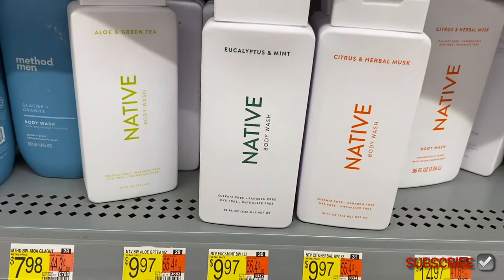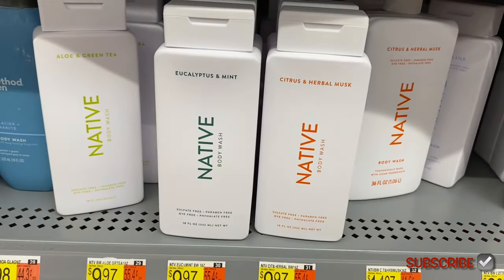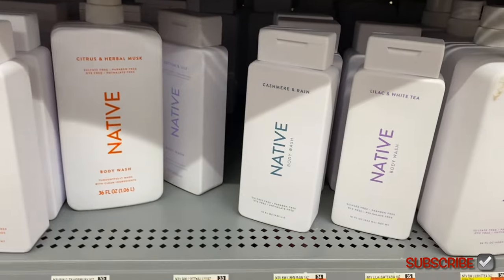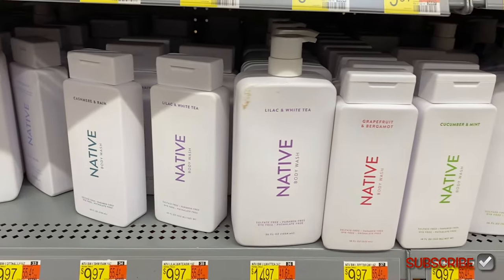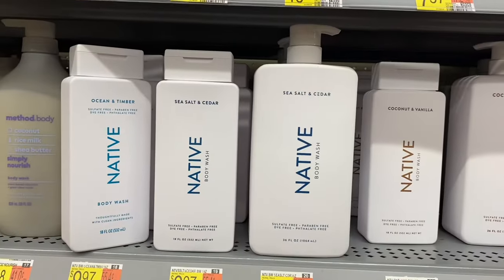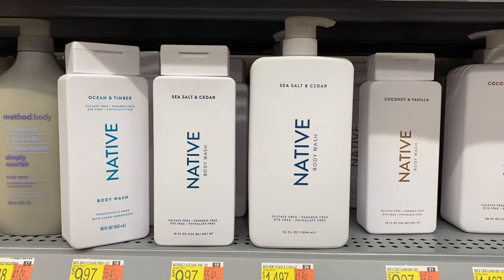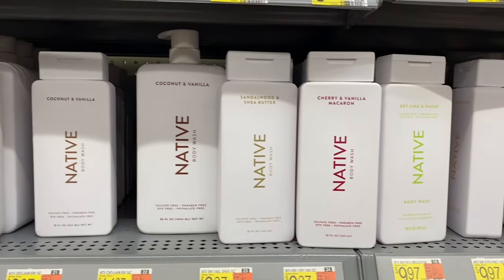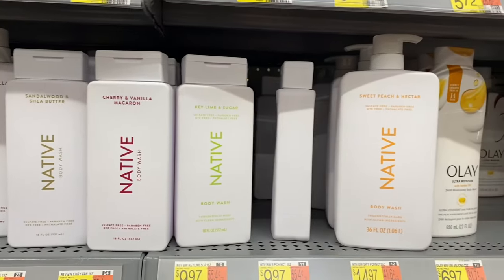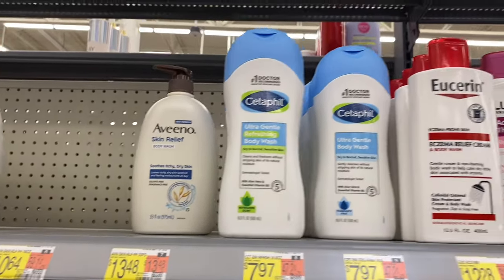Native has aloe and green tea — they're kind of up there in price, but I'll try it out; you never know until you try it. They have eucalyptus and mint, citrus and herbal musk, and the bigger one is $14.97. Also cotton and lily, cashmere rain, lilac and white tea, grape and bergamot, cucumber and mint, ocean and timber, sea salt and cedar, coconut and vanilla, key lime and sugar, cherry and vanilla macaron, sandalwood and chia butter, and sweet peach and nectar.